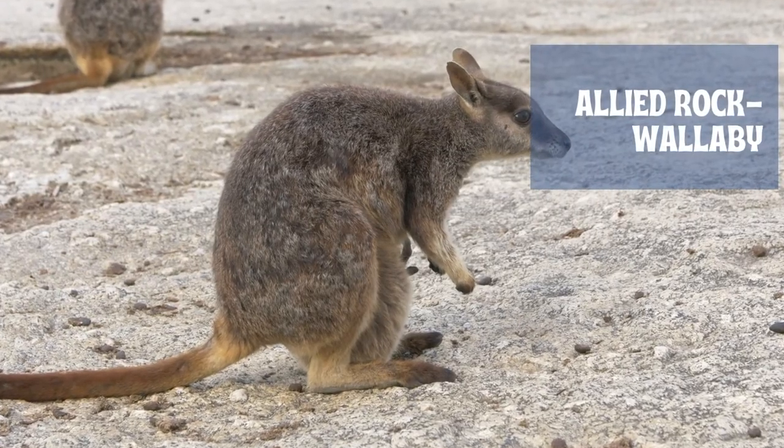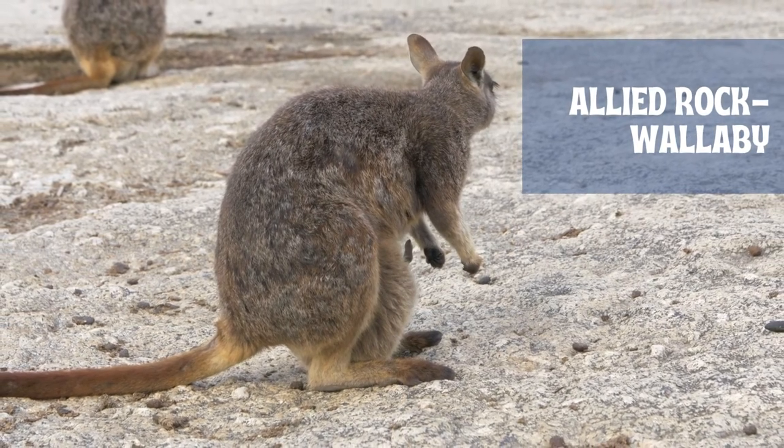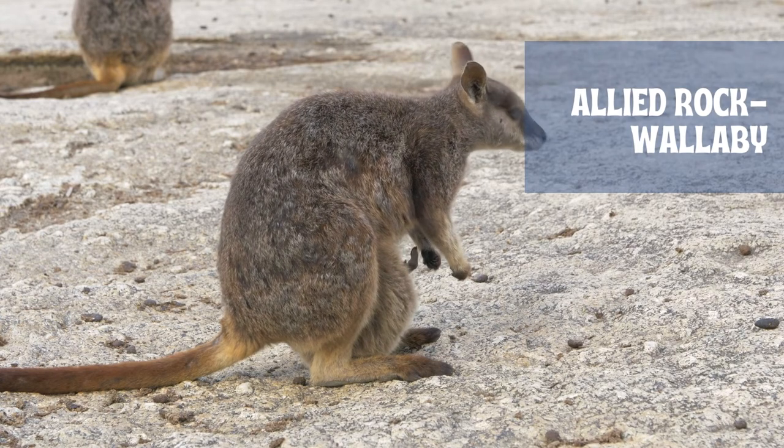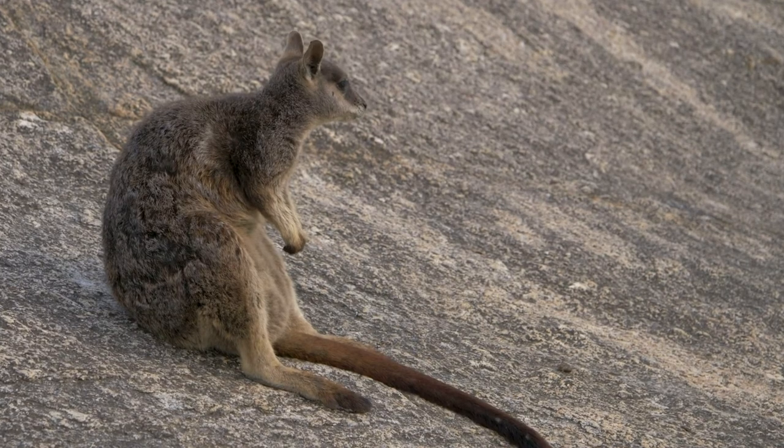A few features distinguish the allied rock wallaby from its close relatives, but each species lives in a different part of Queensland and northern New South Wales. Where their ranges overlap slightly, there is some hybridization. They all have upper parts that range from brown to grey, and paler underparts.